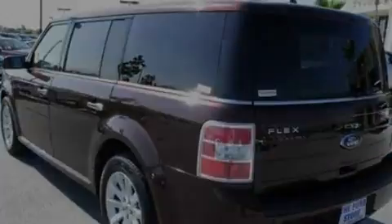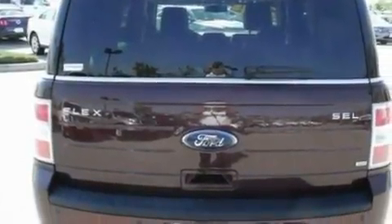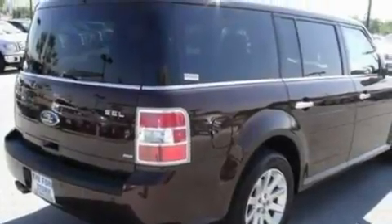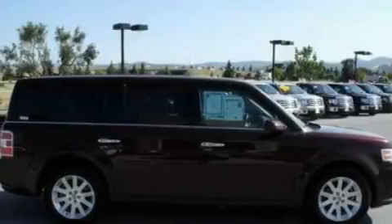Its top features and packages include the convenience package, heated seats, cruise control, 12 strategically positioned speakers, leather and alloy steering wheel trim, and a four-wheel independent suspension with big 18-inch wheels.